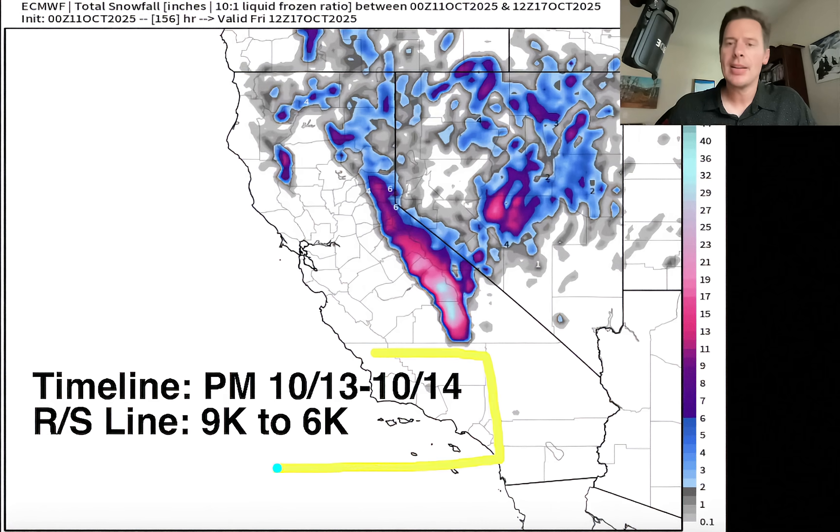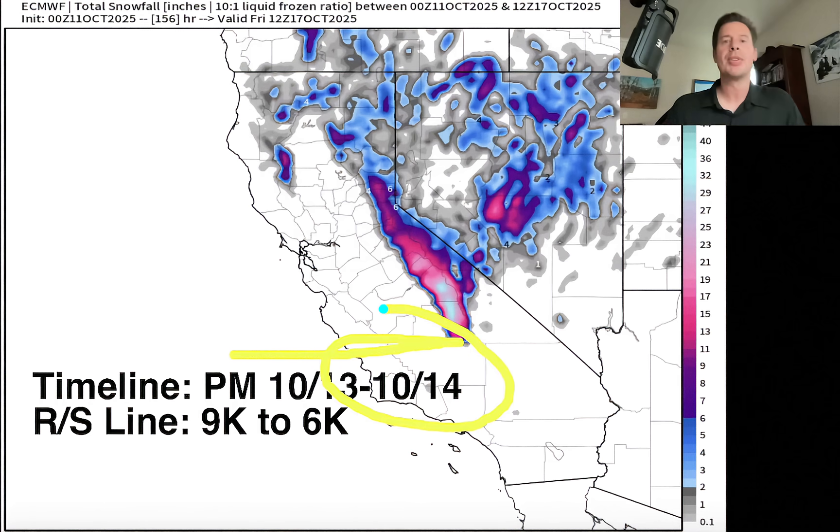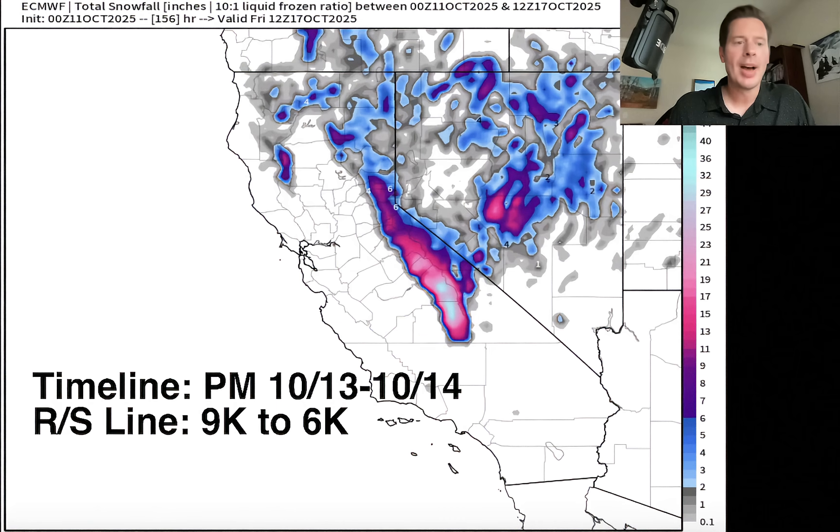Here are the key statistics for the California Sierra forecast. The timeline for the snow shown here — six to 12 inches plus, potentially near Mount Whitney at the southern end of the Sierra, maybe one to two feet on some 13,000 to 14,000-foot aspects. The rain/snow line in general will start at around 9,000 to 10,000 feet and then drop all the way down to 6,000 to 7,000 feet during the course of this event. The peak timing will be the afternoon and evening of the 13th, well into the 14th. And even Nevada will see some snow on some of the higher elevations.